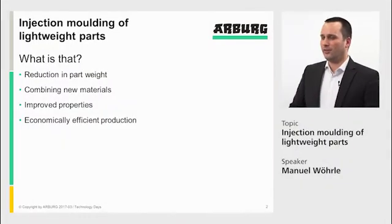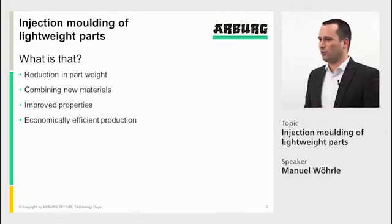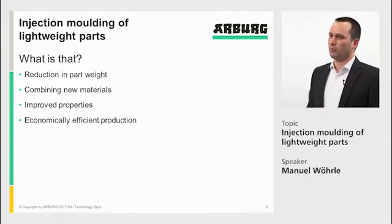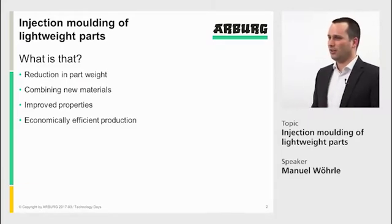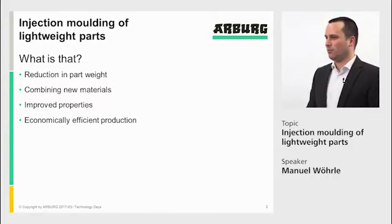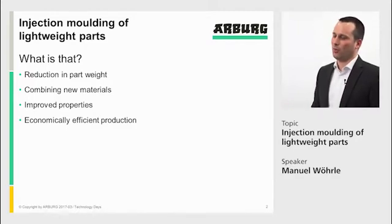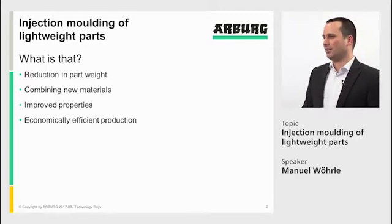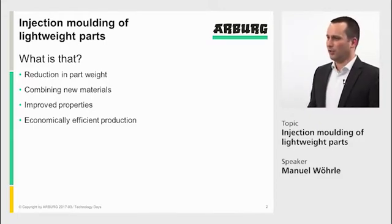Lightweight technologies is more than only weight reduction in the part. It's also about combining new materials, it's about improved properties, and it's about efficient production. Lightweight technologies is mainly driven from the automotive industry. Everybody's talking about carbon dioxide footprint and electromobility. But we also find it in other industries like electronics and everywhere.